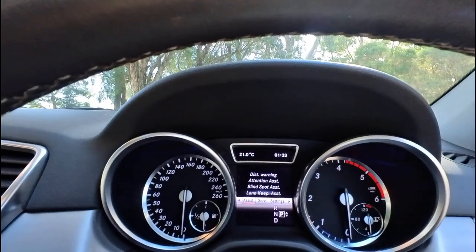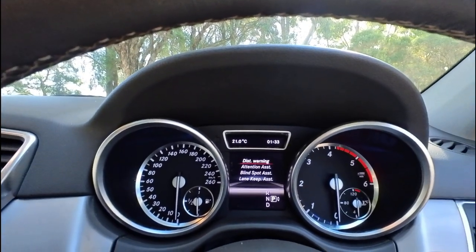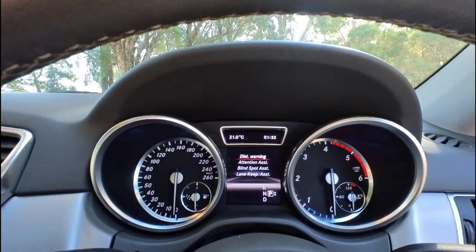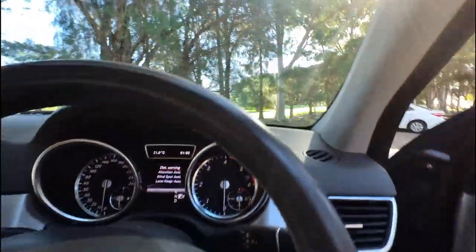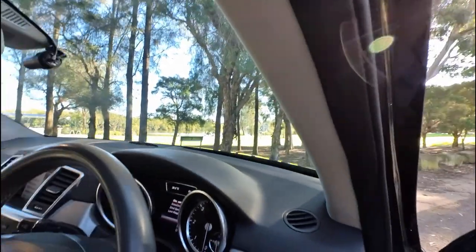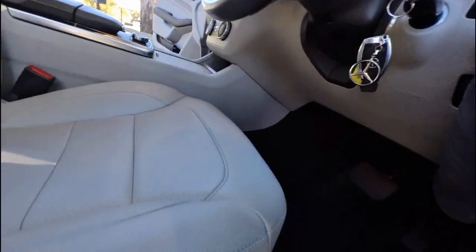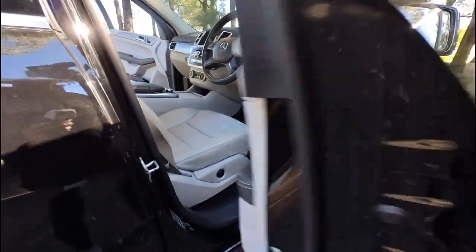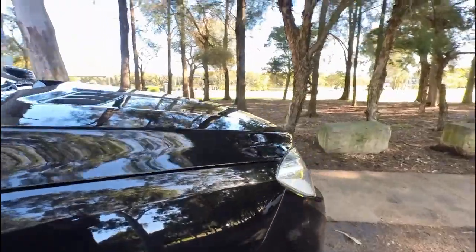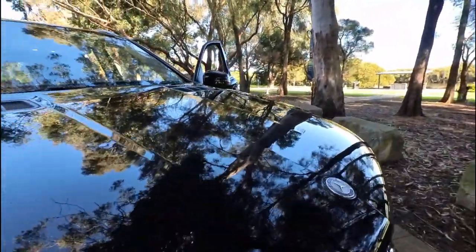You can just see — blind spot, distance warning. So this is a really important option. Distance warning: if somebody jumps out in front of this car, the car is going to let you know that you better stop. If you don't — because it makes a little beep — the car will stop itself.